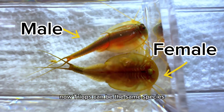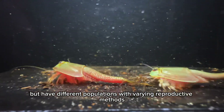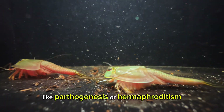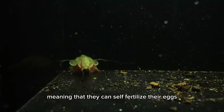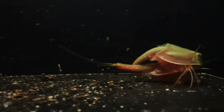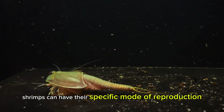Now, Triops can be the same species but have different populations with varying reproductive methods, like parthenogenesis or hermaphroditism, meaning that they can self-fertilize their eggs. Each population of tadpole shrimps can have their specific mode of reproduction.